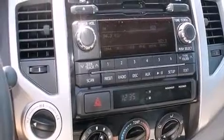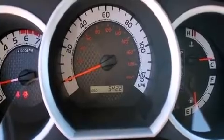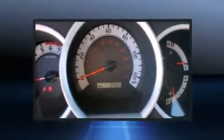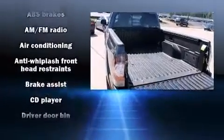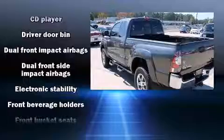Toyota also prioritized safety and security by including dual front impact airbags, front side impact airbags, traction control, anti-whiplash front head restraints, ignition disabling, and ABS brakes.